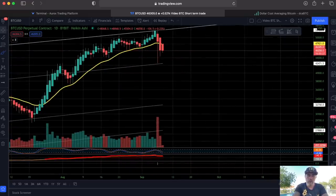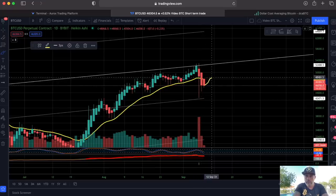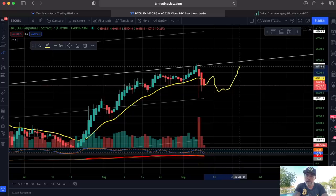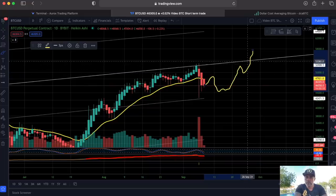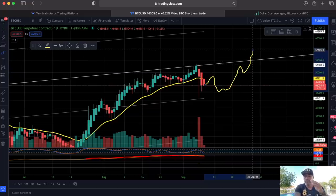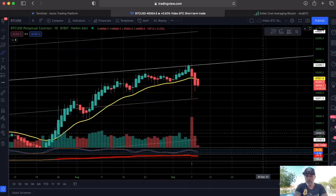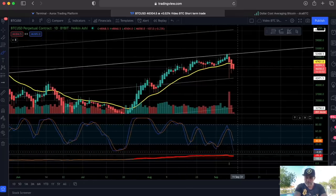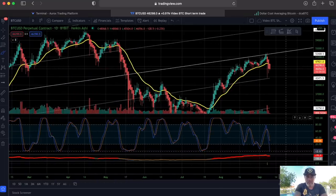In my opinion, we found support at the logarithmic growth curve — that gray line. So we could try to go back to around 47k and then come down again, maybe go a little bit lower or sideways before going up again. Don't look at the exact dates — I'm not saying on the 28th of September we'll be at 57k — it's just how the movement could look. Also on the bottom, the Stochastic RSI is bottoming out. The blue line is at 0.2, which historically is a very low level, so we should be turning around.